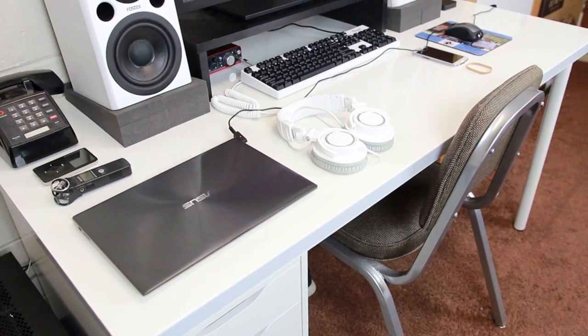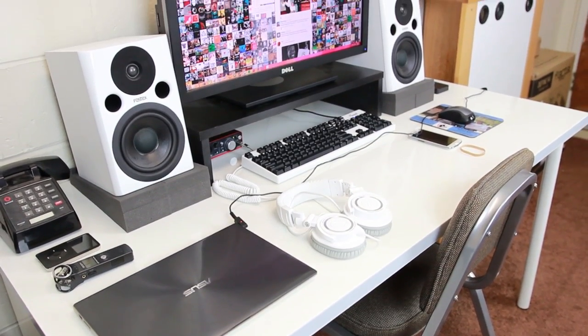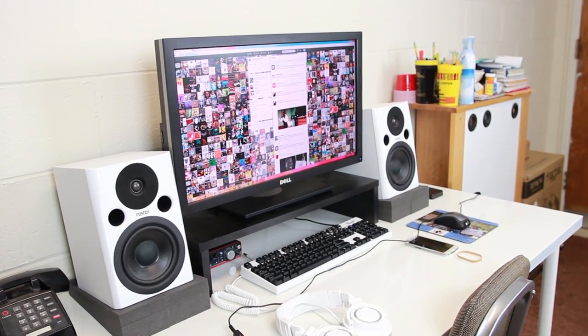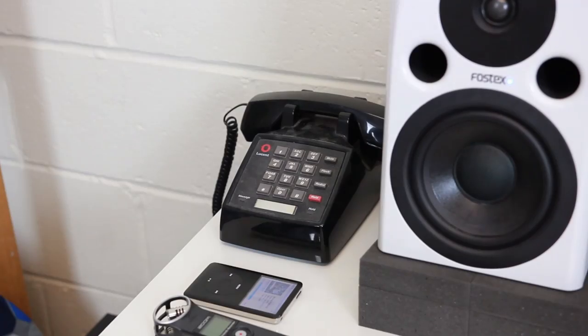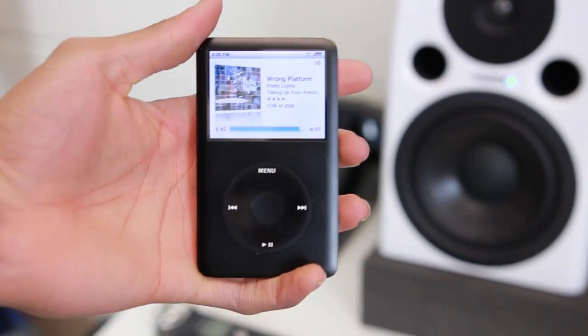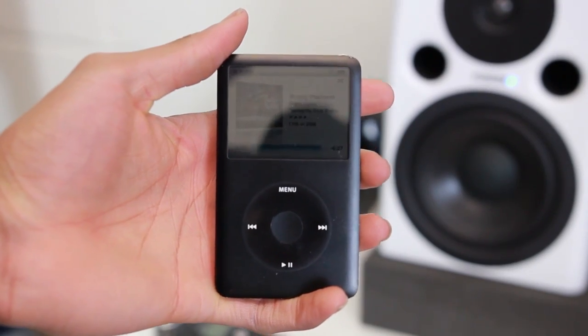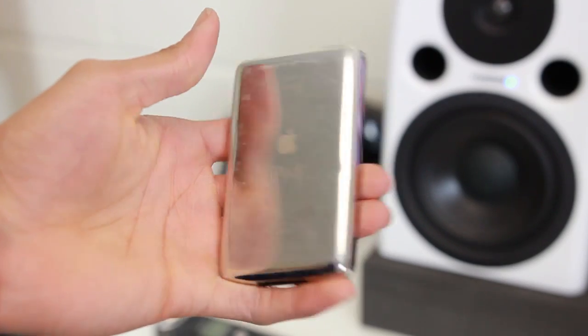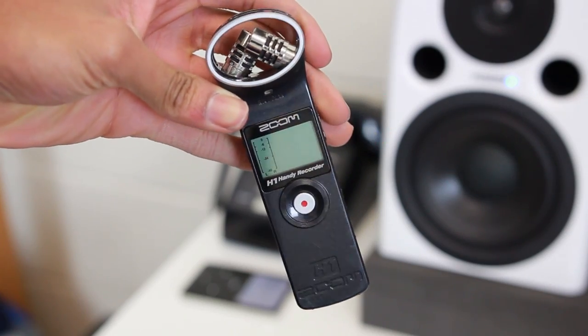So here we are — this is what most of you came to see: my desk setup. It's always under constant improvement and I've probably added stuff since you last saw it. Don't ask about the ancient phone. One thing I use on a daily basis is my iPod Classic from 2007. I know what you're thinking, but it's still working perfectly and it has 80 gigs of storage, so I don't really see the need to replace it.